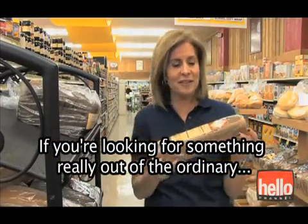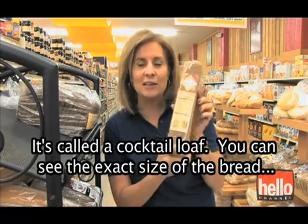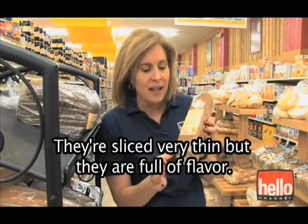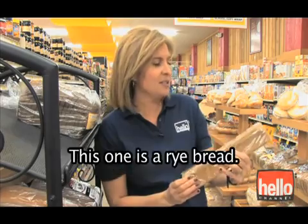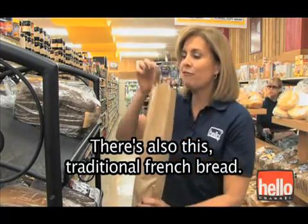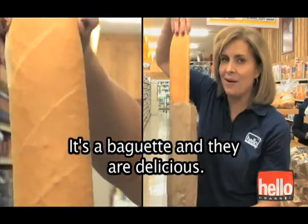If you're looking for something really out of the ordinary, you might want to use one of these. It's a cocktail loaf. You can see the exact size of the bread — it fits right there in my fingers. Just small little pieces of bread, sliced very thin, but they're full of flavor. This one is a rye bread. There's also traditional French bread. It's a baguette, and they are delicious.